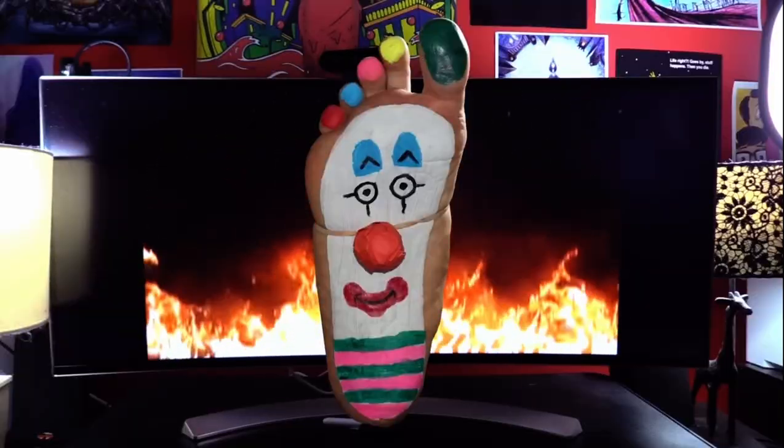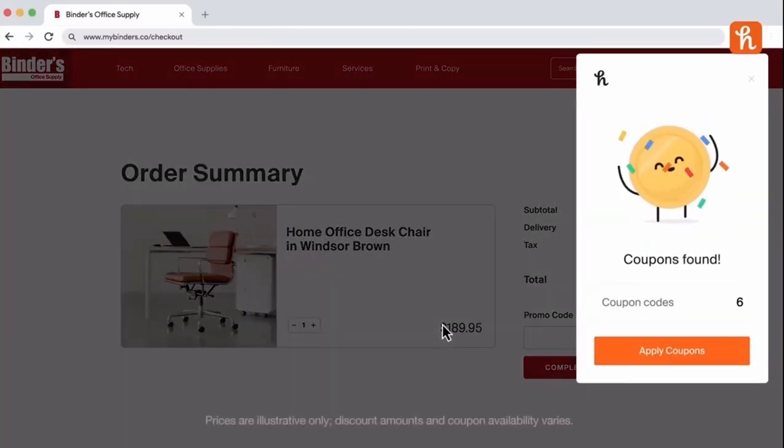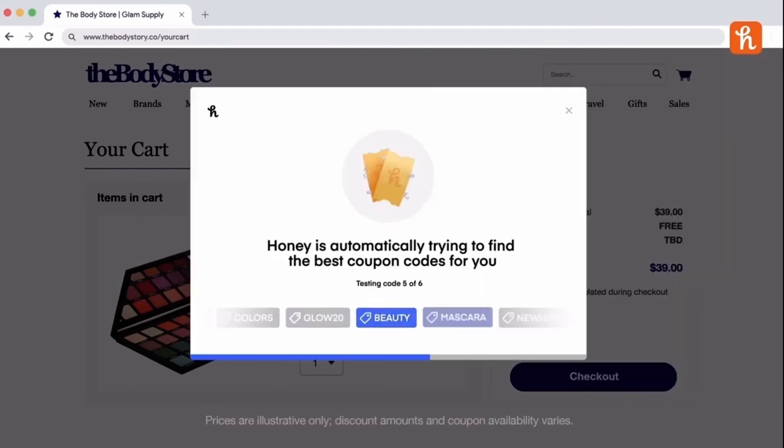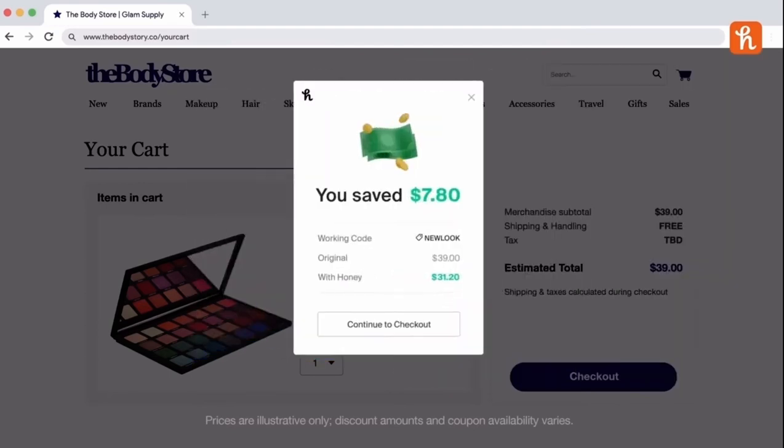How does it work? Let me tell you how it works. Imagine you're shopping on one of your favorite sites. When you check out, the Honey button appears, and all you have to do is click Apply Coupons. Wait a few seconds as Honey searches for coupons for that site. If Honey finds a working coupon, you'll watch the prices drop. This past holiday season, I recall looking for a shirt, and I found an offer that saved me over $3. That's crazy convenient.